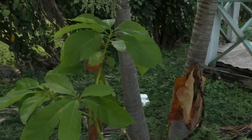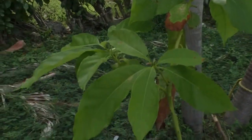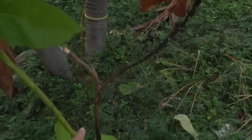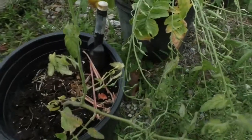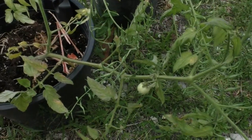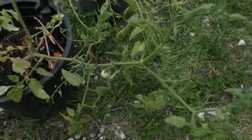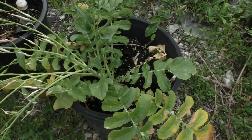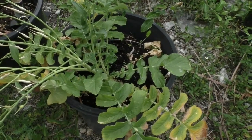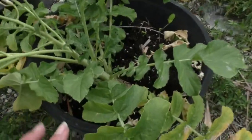Over here I've got another avocado tree the same age as the other one, and this one is definitely doing a lot better — lots of good healthy green leaves. One branch didn't do so well and has died off, but there's still a lot of new growth. And here is another volunteer tomato plant — a regular tomato, and here's a little baby tomato. And here I have daikon radish — I buy it from the local Asian store.